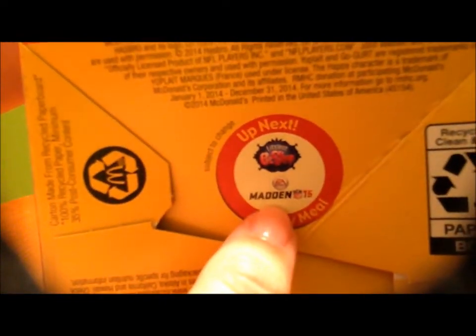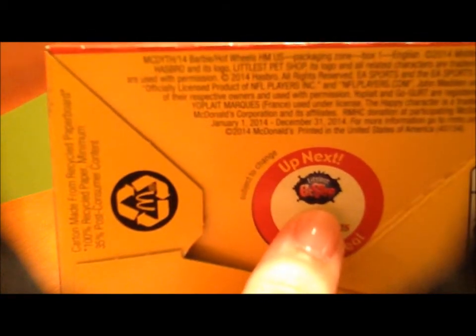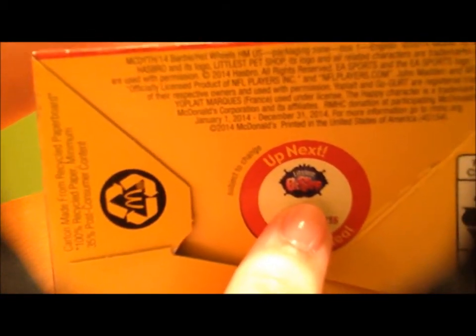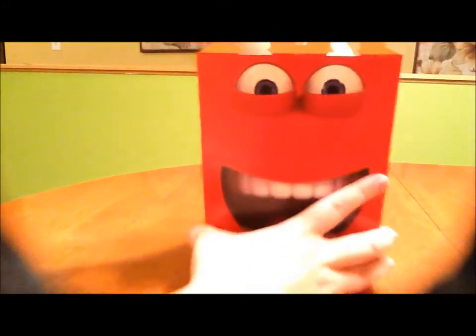The bottom of the box says please recycle - do that, that's nice. It also says Littlest Pet Shop is next with Madden 15. I don't care much about sports, but the Littlest Pet Shop stuff - that is really popular right now. I don't have any yet because they're kind of pricey, but I'll be hitting up my college for that.